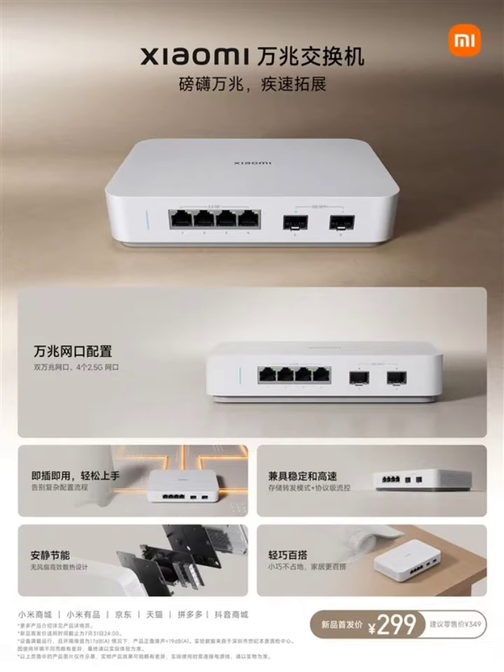There are also four 2.5G network ports with support for multiple speeds and 8K streaming capabilities. It is also compatible with 10G optical modems and high-speed workstations.